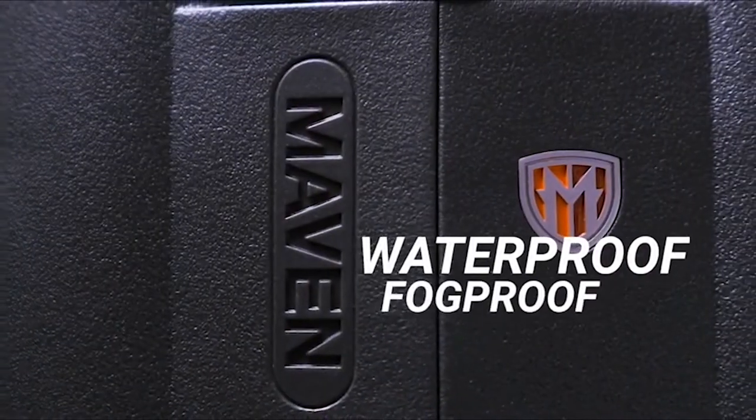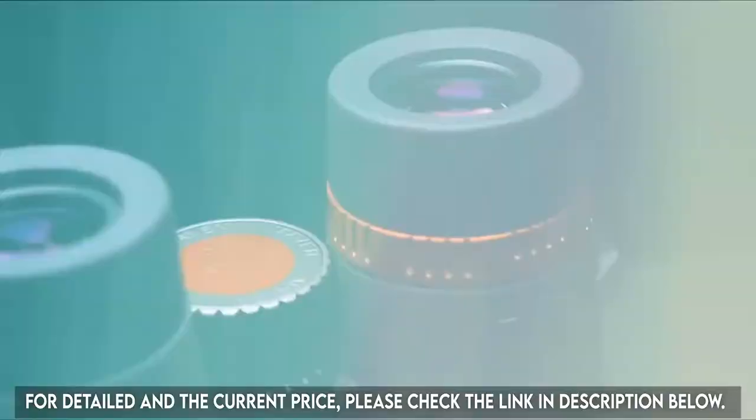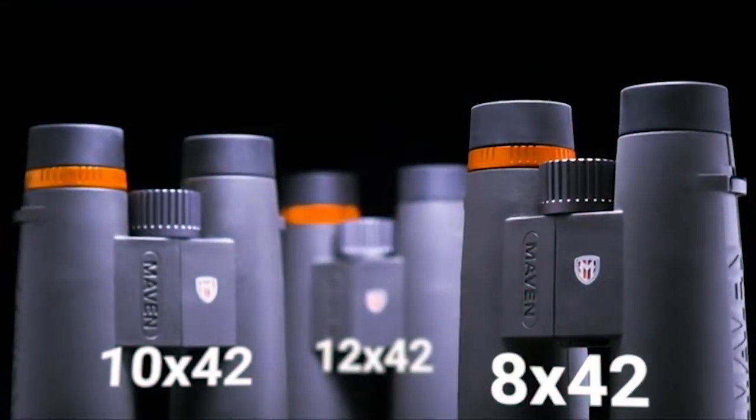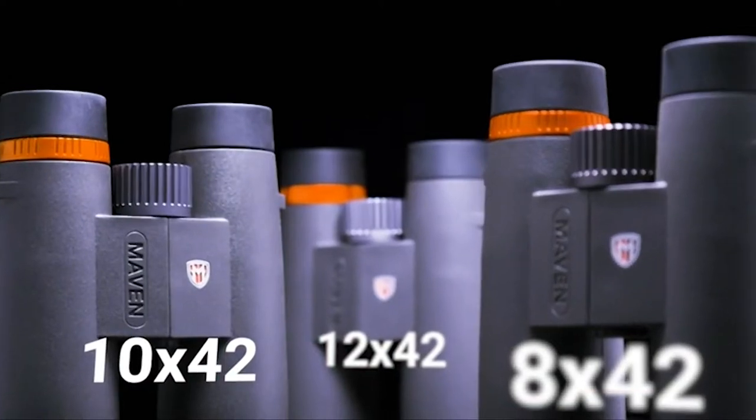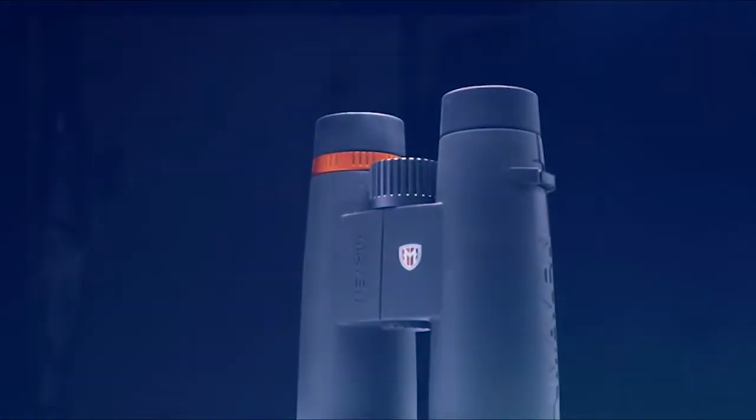Waterproof, fog-proof, and durable, the C Series is built to handle the elements. Explore the full-size C1 8x42, 10x42, and 12x42 binocular to learn why you need a workhorse like this in your arsenal.